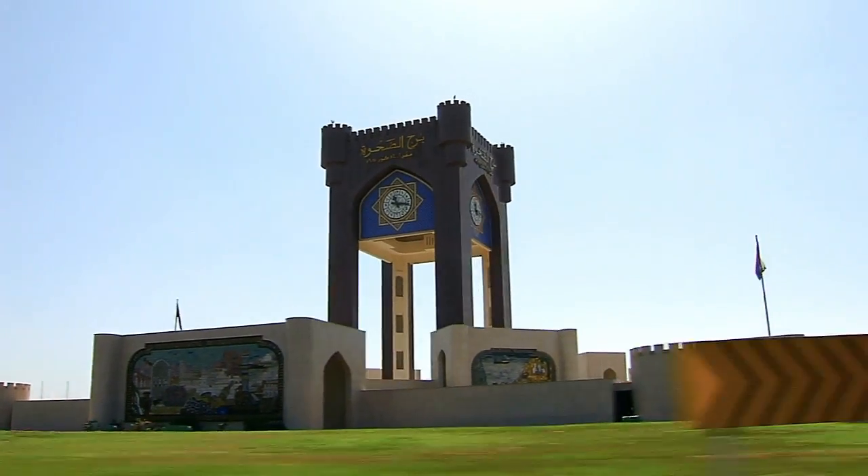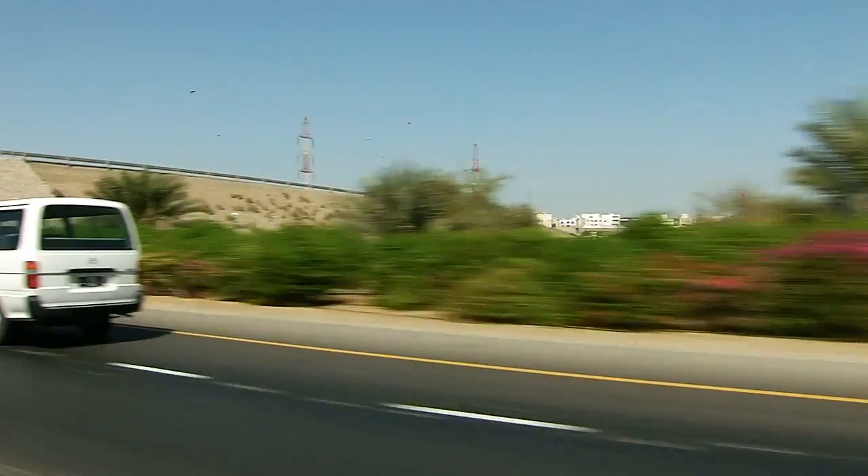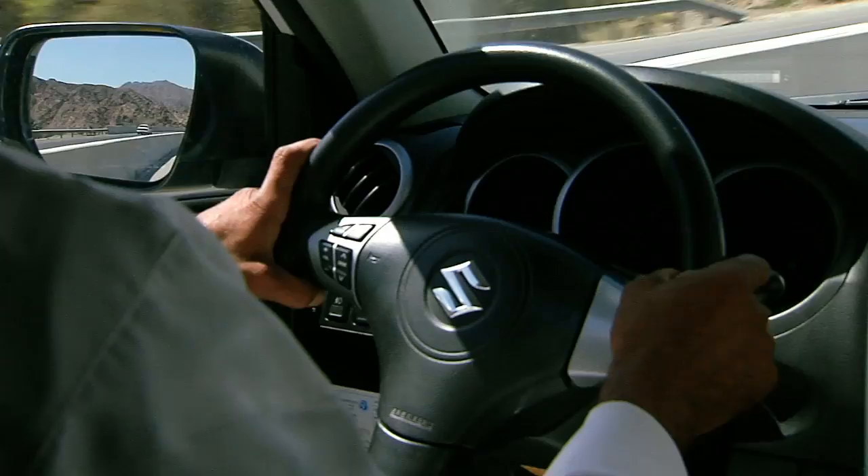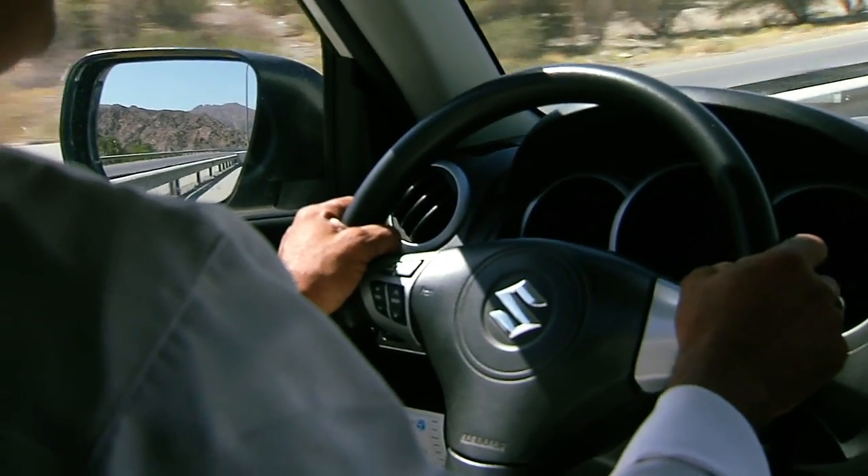To make Duqm the logistical hub that the Omani government envisions, an airport, a power plant, an oil refinery, new hotels, and 80 kilometres of six-lane highways are also underway.